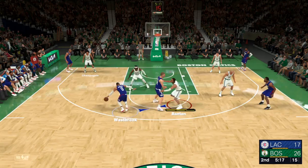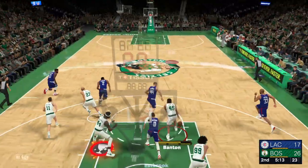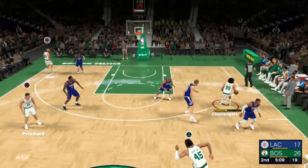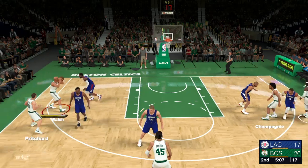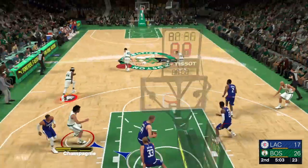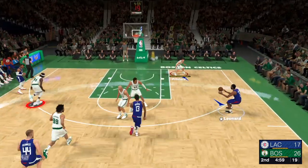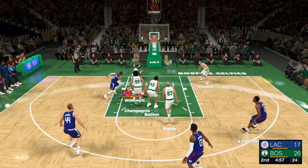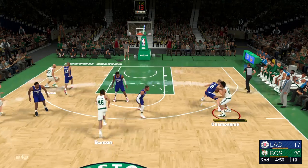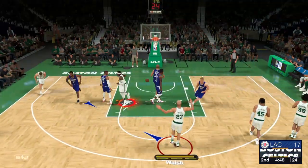Westbrook surveying the D — and he pucks it off the glass. The pass to Champagny to the left wing — fires it up. Walsh can't get it to go. The Clippers shooting 39% from the floor. Leonard with no one around, from outside — off the mark. Even without that three-ball dropping for him, the defense should have done more on that last play.